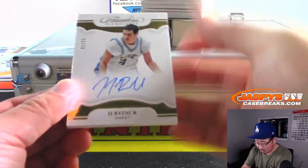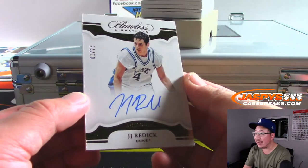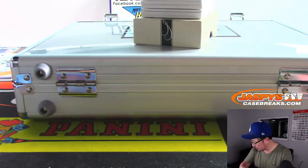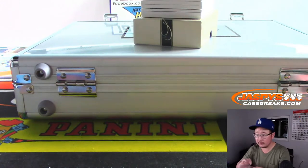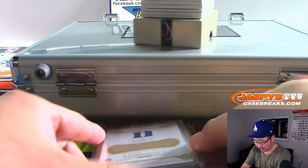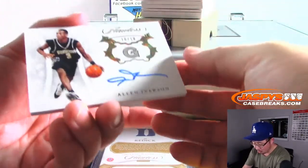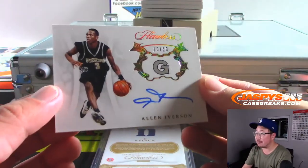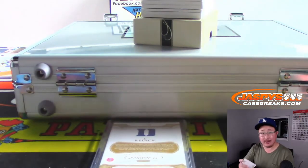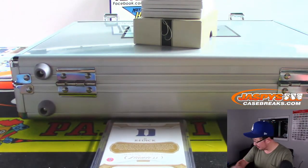We lead off with one out of 25, JJ Redick — nice, in his Duke gear. Then Kawhi Leonard there. We're just going to kind of see the number of cards, top of all the autographs. And then — ooh! That is really nice: Allen Iverson. It is Georgetown gear, ten out of ten. The Answer, in Georgetown Hoyas gear.